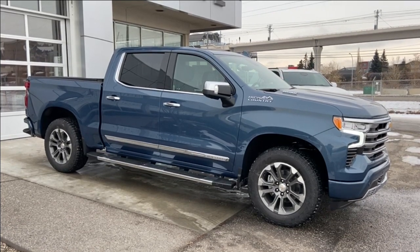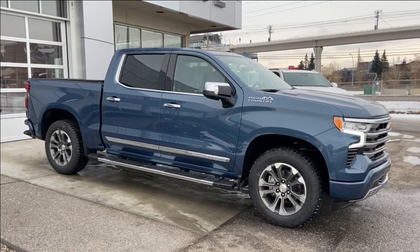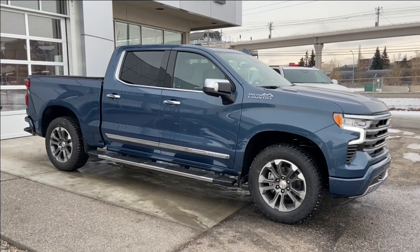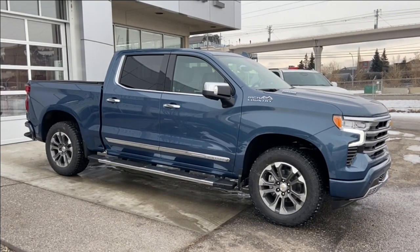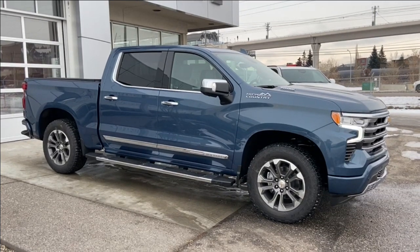Welcome to the brand new 2024 Chevrolet Silverado 1500 High Country in Lakeshore Blue Metallic. This truck is powered by a 3.0-liter Duramax turbo diesel, bolted up to a 10-speed automatic transmission.